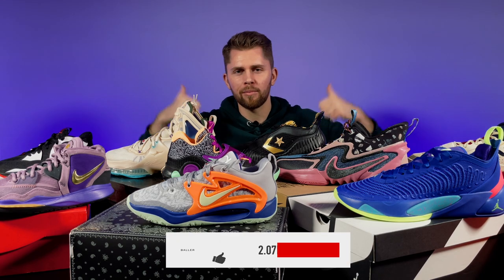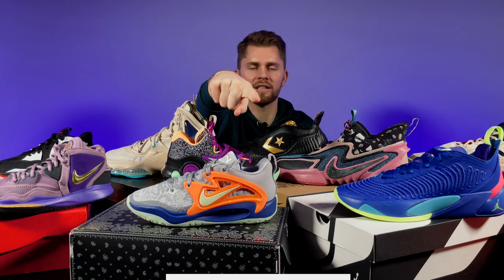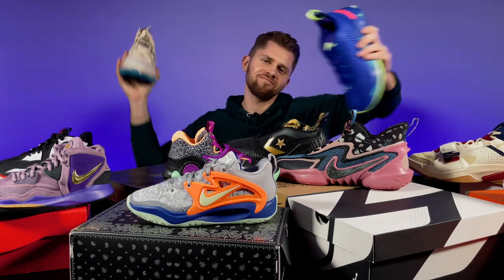That's it folks — this was Baller's top hoop sneaker list of 2022. But if you think we missed something, comment your picks down in the comment section below. As always, you can find these and many other newest basketball shoes and other gear at baller.lt online store. And if you have any questions, feel free to sound off in the comments, as well as don't forget to like and share this video with your friends. This was Dauntos from BallerSquad — I'll catch you in the next one.